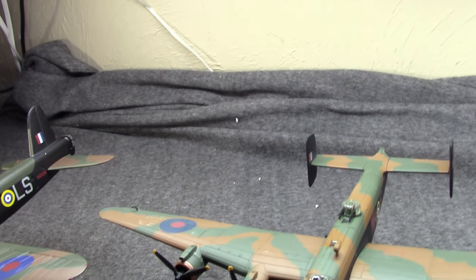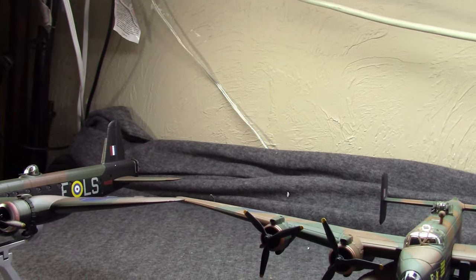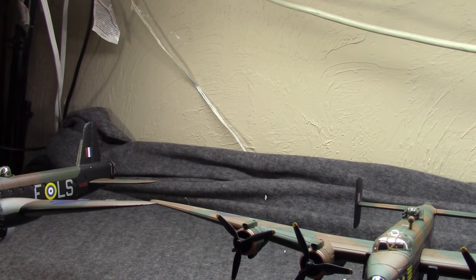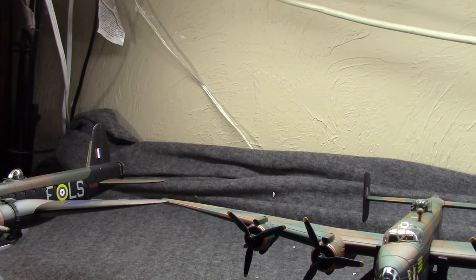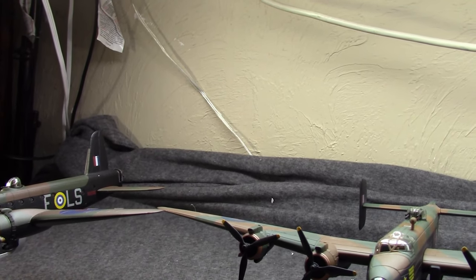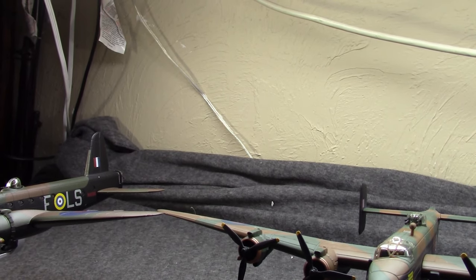Let's move on to the Handley Page Halifax. As I said, this actually began as a two-engine design — that was the HP-56 — which was in the competition in 1936 that Avro would win, resulting in the Manchester. This was kind of the second-string option. Then in the summer of 1937, the Air Ministry requested that Handley Page rework it into a four-engine design. The reason was they were going to use powerful engines like the Vulture but were having trouble, so the idea was maybe use four Merlins or Hercules. They had to make a wider wingspan to accommodate four engines, resulting in the HP-57 in 1938.